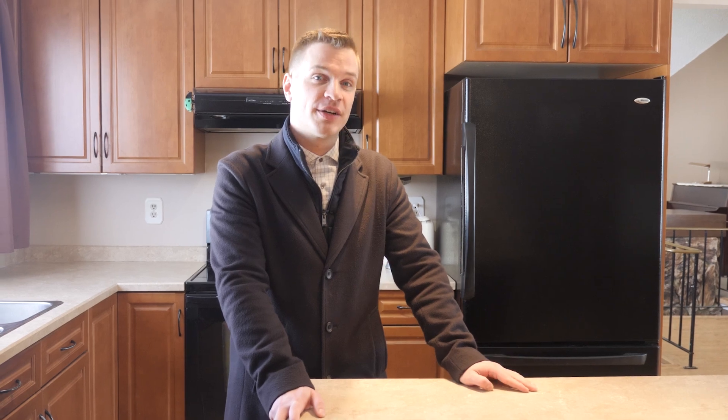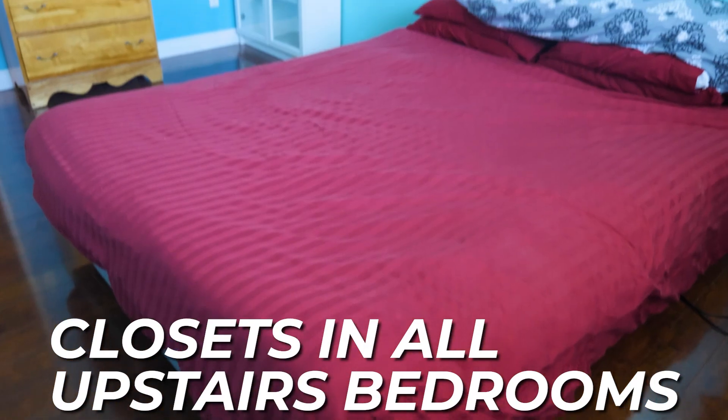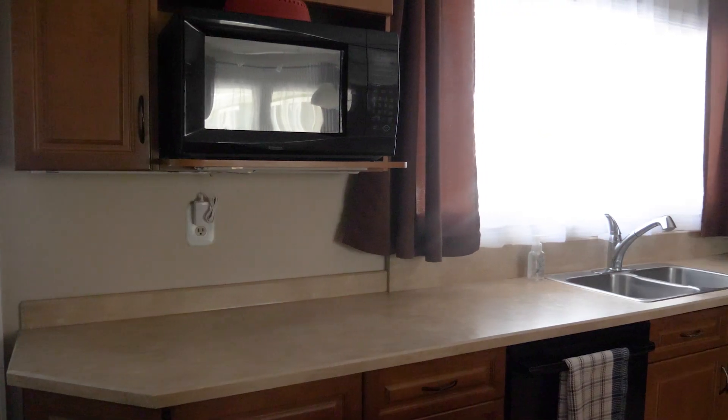Finishing off the tour, back upstairs — all four bedrooms plus the entryway upstairs have custom California closet built-ins. Right now I'm here in the kitchen, which was updated in 2006.